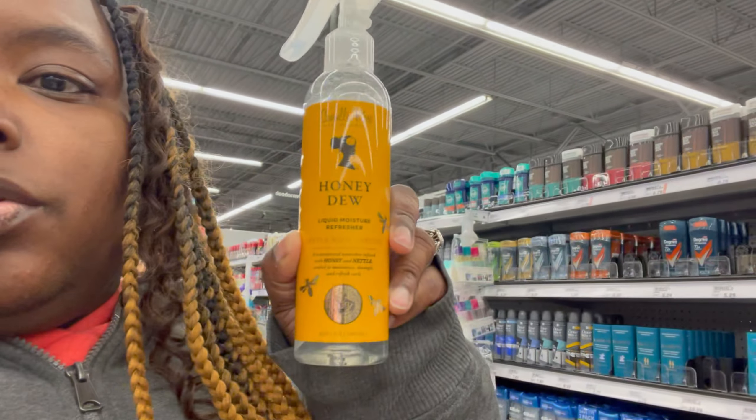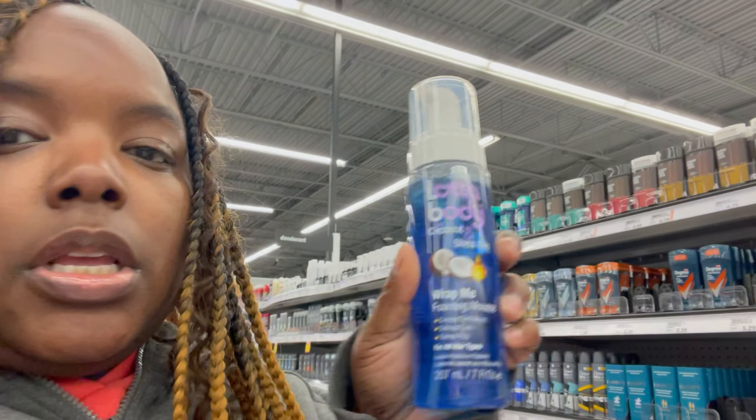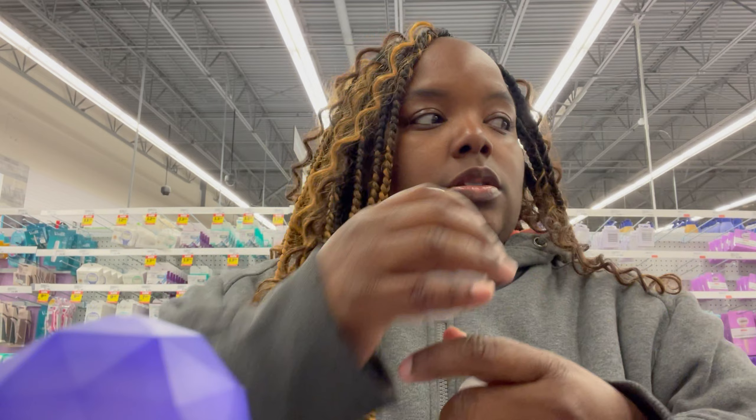I have the Camille Rose honeydew liquid moisture refresher - it's supposed to refresh your curls. My braider told me to make sure I moisturize my braids. She also told me to get mousse - a lot of body mousse is one of the best. I need to go to the oil section or the travel section to see if I can put my face oil and hair oil into travel containers.